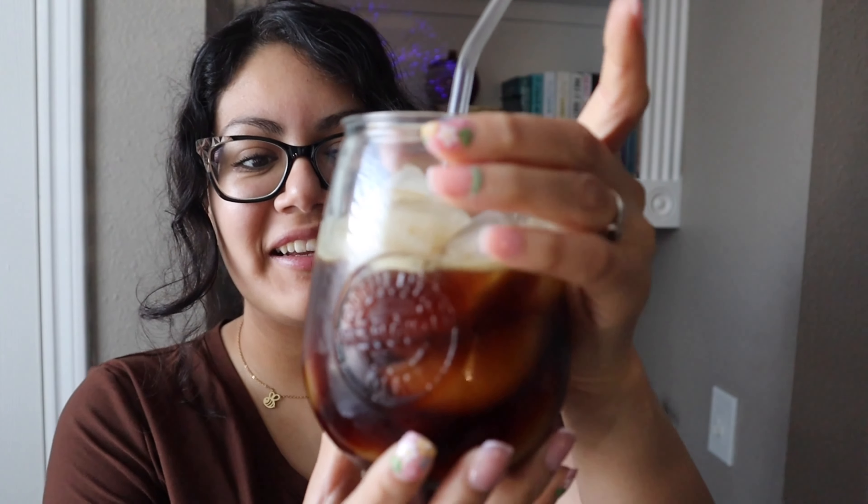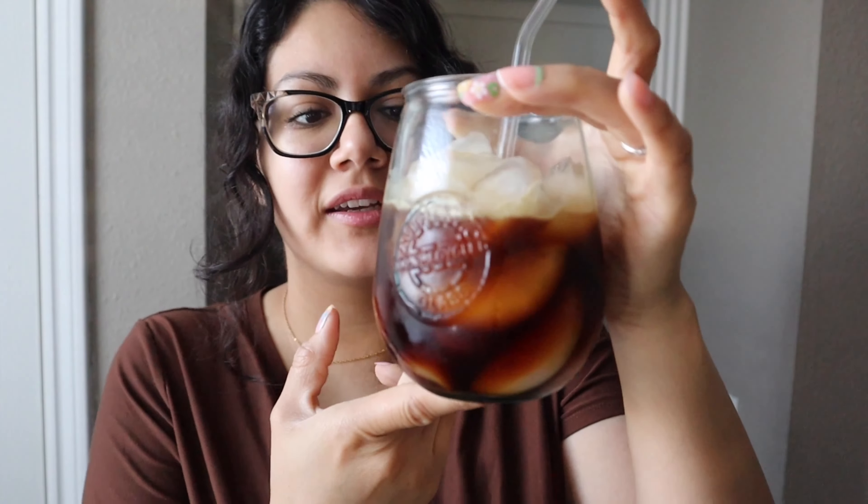I remember when I first started my videos thinking a hyperchiller is cool and everything, but I don't need one. And look at me a year later — I got a hyperchiller like six months after that. Anyways, here it is. Look at how pretty it looks. I always think that coffee over ice tastes stronger for some reason. Maybe it's just me — do you feel like that?